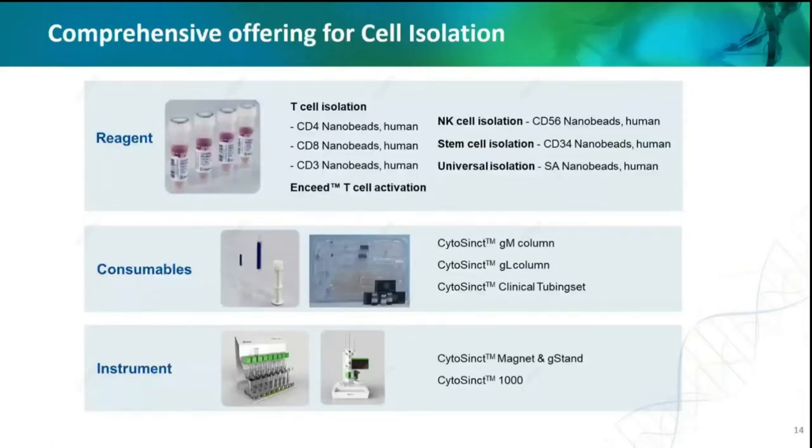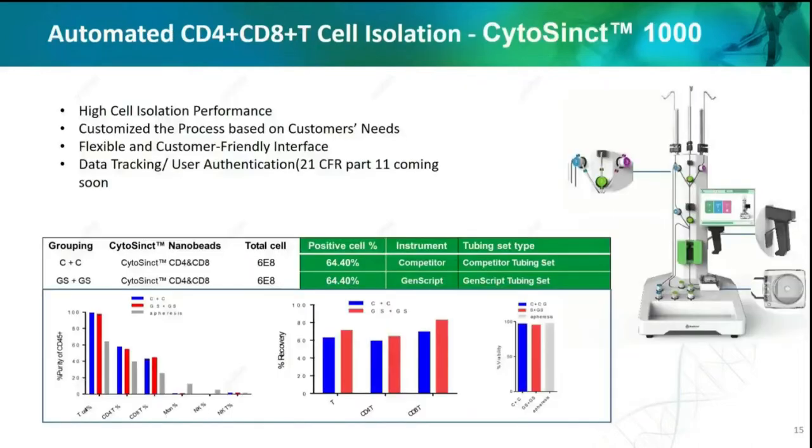Here we summarize the overall offerings from GenScript for cell isolation. We have cell isolation beads targeting different subtypes of T cells and also NK cells and stem cells. A closed-system tubing set and the cell isolation instrument CytoSync-1000 can also support CAR-T manufacturing. Representative application data for CD4 and CD8 isolation shows a side-by-side comparison between ours and the competitor's solution. Our isolation solution provides comparable performance in purity, recall rate, and cell viability. Additionally, our instrument can provide a customized process based on customer needs — for example, adjusting the software for higher purity or recovery.